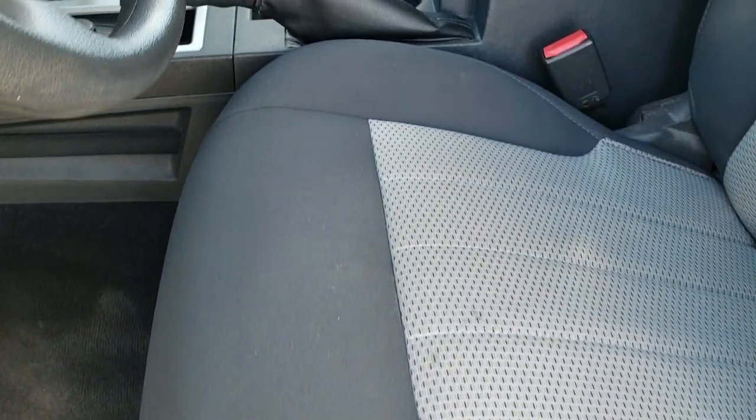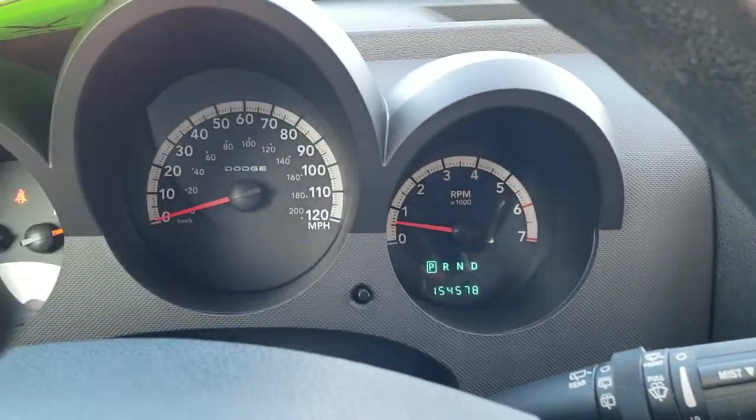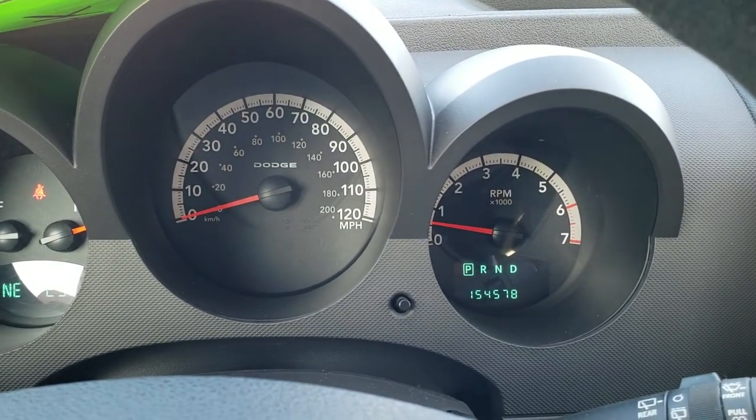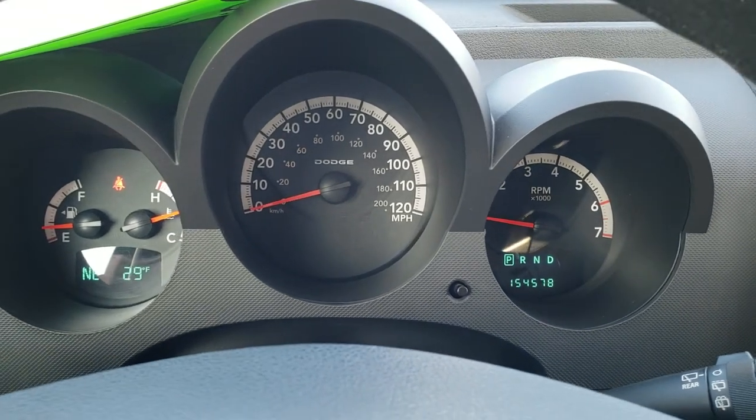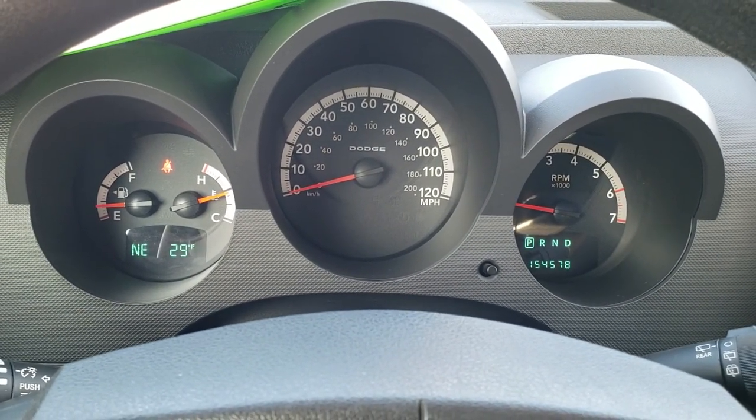Inside, the SE package gives you the dark charcoal and light gray cloth interior. There are no rips, there are no tears on the seats. You do get all-weather floor mats throughout. Power windows, power locks, and power mirrors. As we hop inside the vehicle here, you can see that this one has 154,578 miles. Just amazing condition for the mileage on this car.